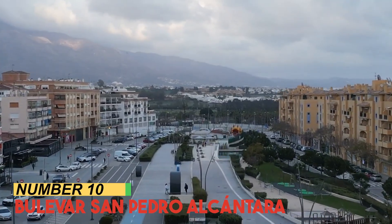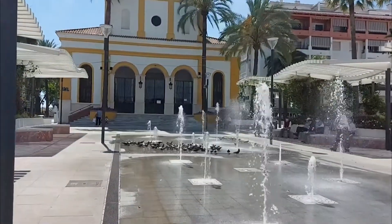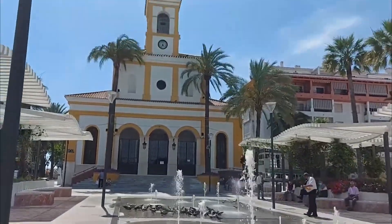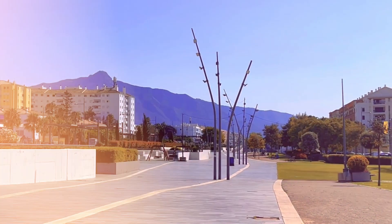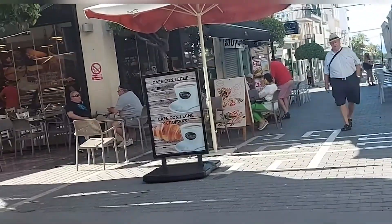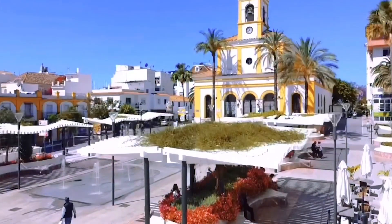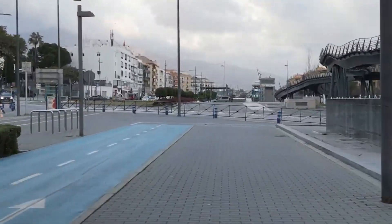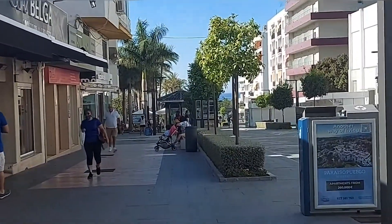Number 10: Boulevard San Pedro Alcantara. Boulevard San Pedro Alcantara, Marbella's modern thoroughfare, pulsates with urban energy and Spanish charm. Lined with stylish shops, cozy cafes, and inviting restaurants, it's a dynamic hub for both locals and visitors. The boulevard's ambience evolves from daytime shopping to a vibrant nightlife scene, offering a kaleidoscope of experiences.